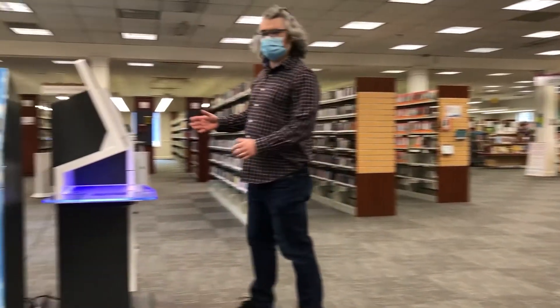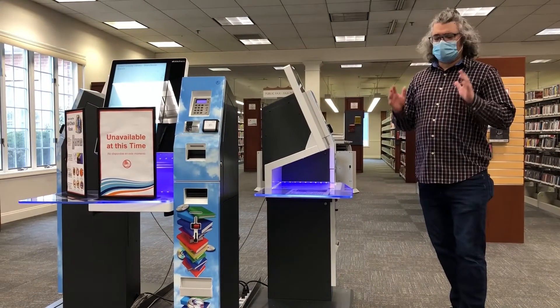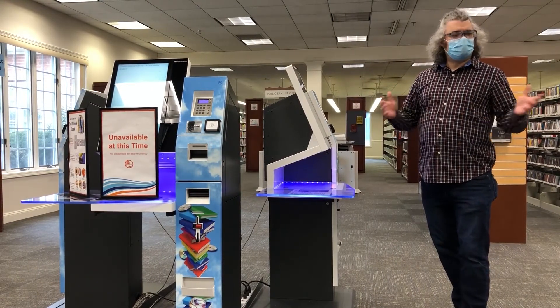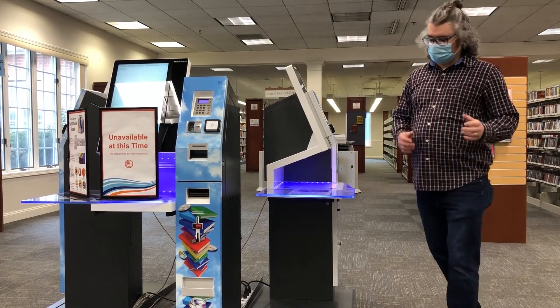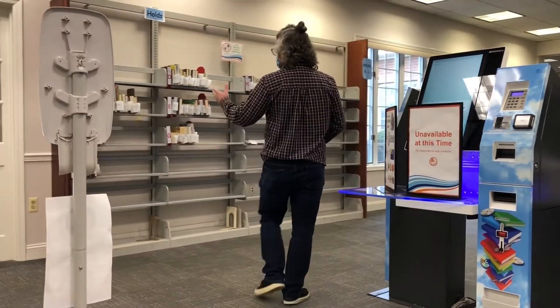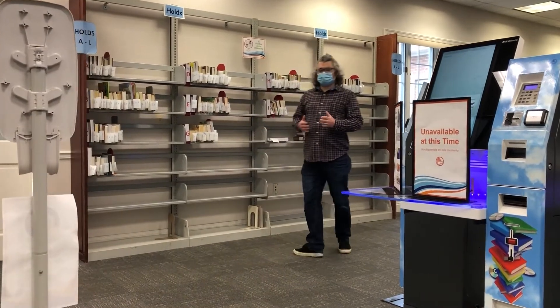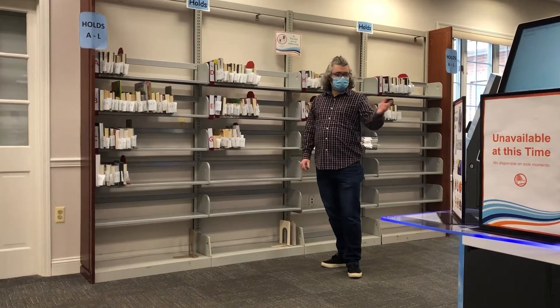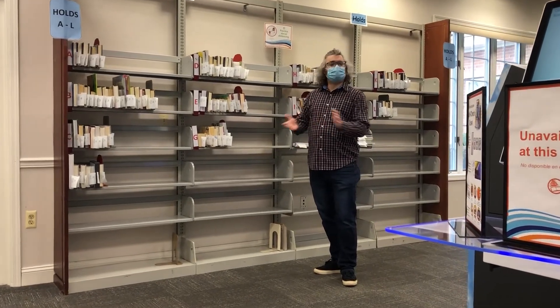We also have self-checkout machines. These are really great — they're perfect for contactless service. Come in, pick up a book or a movie, and check them out. We also have self-service holds. So if you order a book or a movie, it's here waiting for you, filed under your last name. Use the self-checkout and you're on your way.